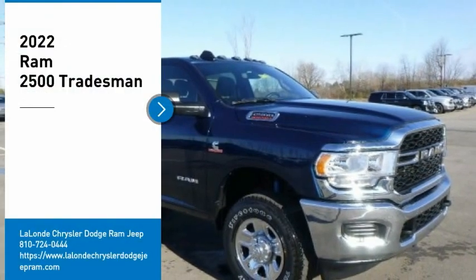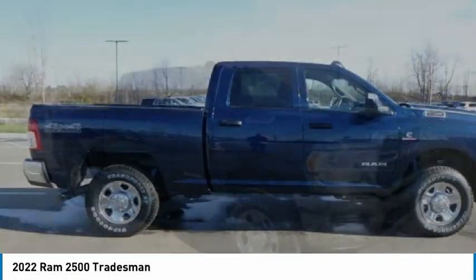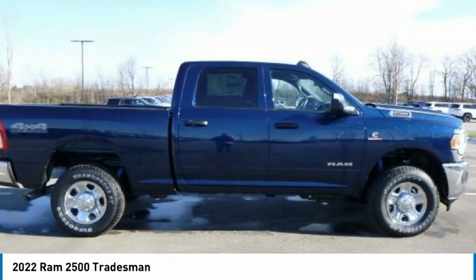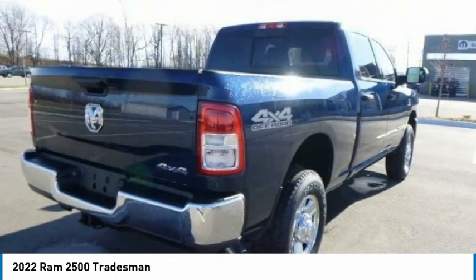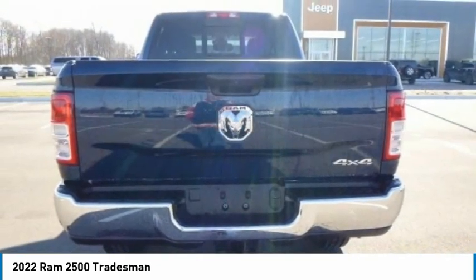Looking for the right vehicle? Check out the 2022 Ram 2500. The Ram 2500 is the 2010 Truck of the Year winner. It is the hardest working truck in the tow business. Here are some of this vehicle's great options.